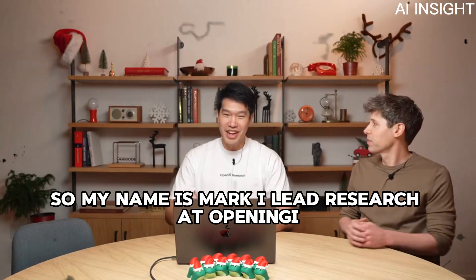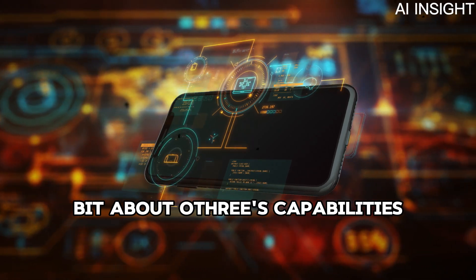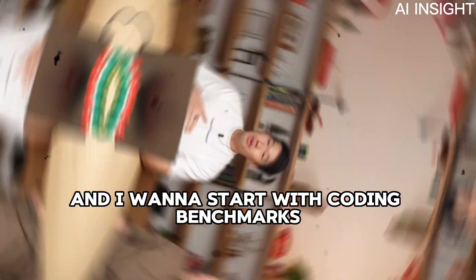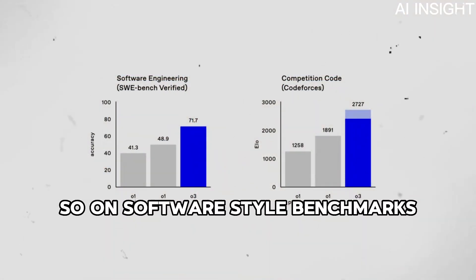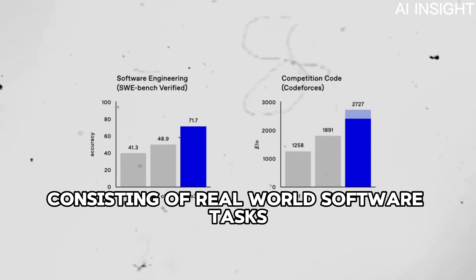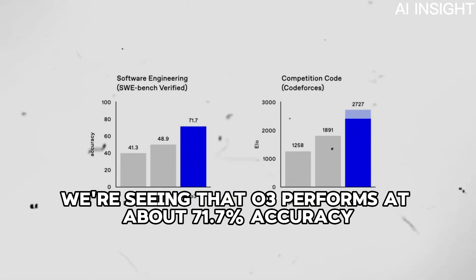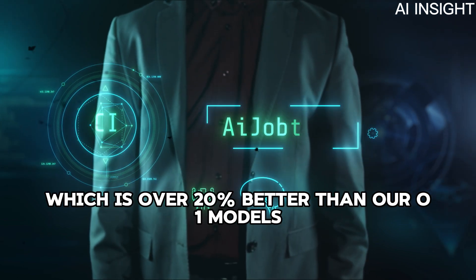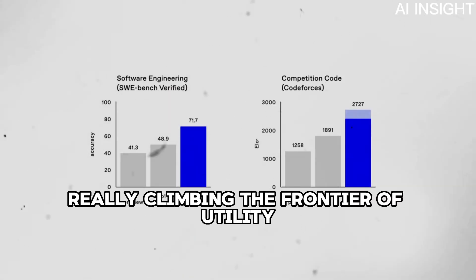Thank you, Sam. My name is Mark. I lead research at OpenAI and I want to talk a little bit about O3's capabilities. O3 is a really strong model on very hard technical benchmarks. Starting with coding benchmarks: on SWE-bench Verified, which consists of real-world software tasks, we're seeing that O3 performs at about 71.7% accuracy, which is over 20% better than our O1 models. This really signifies that we're climbing the frontier of utility as well.